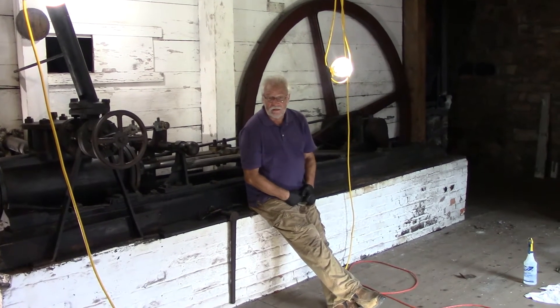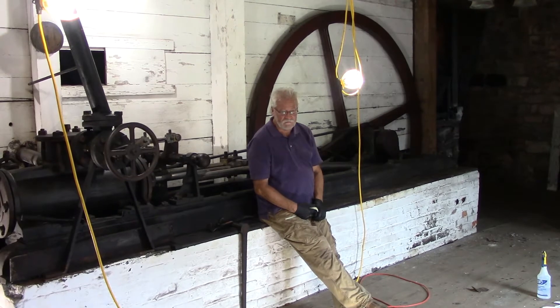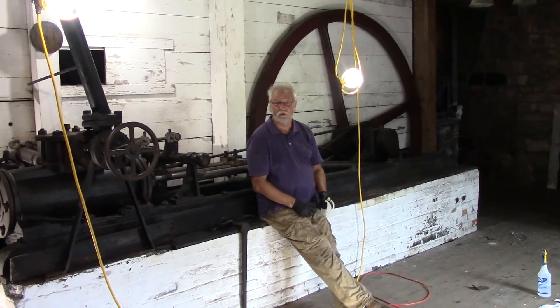Good afternoon. I'm Brian Howard, my company is BR Howard & Associates. We are conservators. We started our career working for the PHMC and we have the good fortune of actually continuing to do some projects for them.